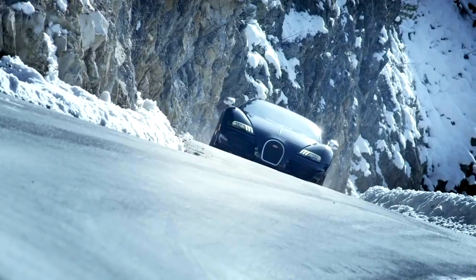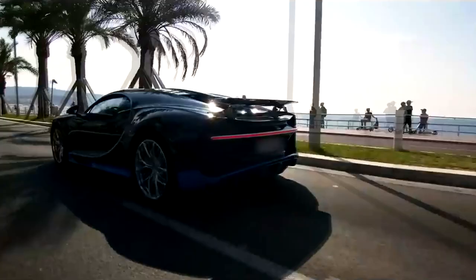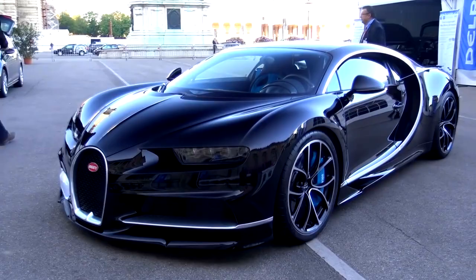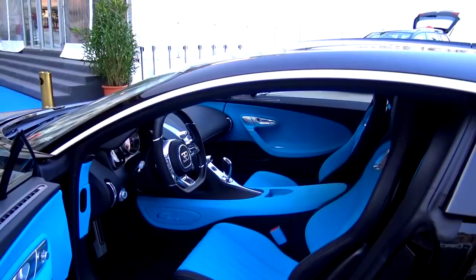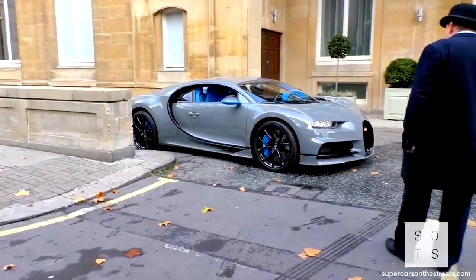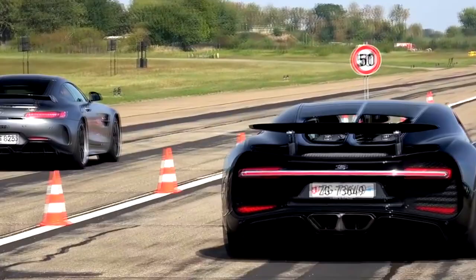Bugatti Chiron — 261 mph. The Chiron is the fastest, most powerful, and exclusive production super sports car in Bugatti history. Its sophisticated design, innovative technology, and iconic performance-oriented form make it a unique masterpiece of art, form, and technique that pushes boundaries beyond imagination. Top Gear presenter James May compared it to the automobile equivalent of the Concorde. After 10 years of production, the Volkswagen Group unveiled the Veyron's successor, the Bugatti Chiron. Only 500 were released for the first generation, and they cost a staggering $2.6 million each.